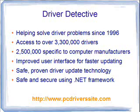Hi, this is Kent Smith, and I'm here to talk to you today about Driver Detective, a nifty little piece of software made by PC Drivers Headquarters out of Temple, Texas.